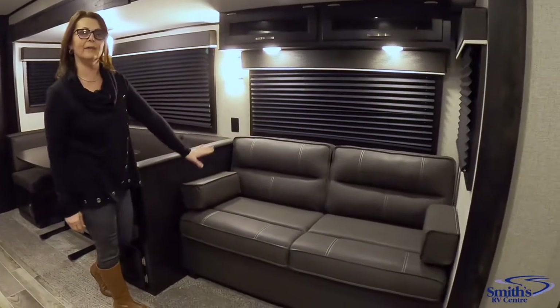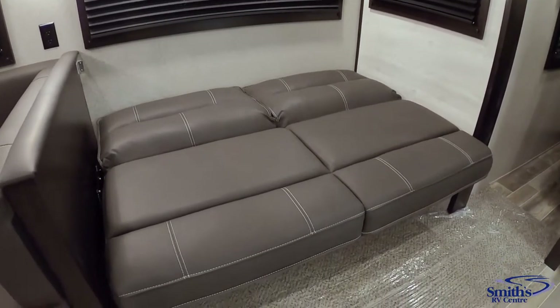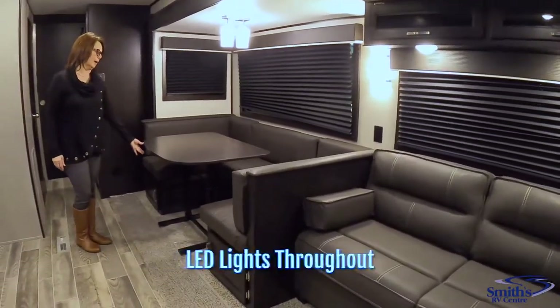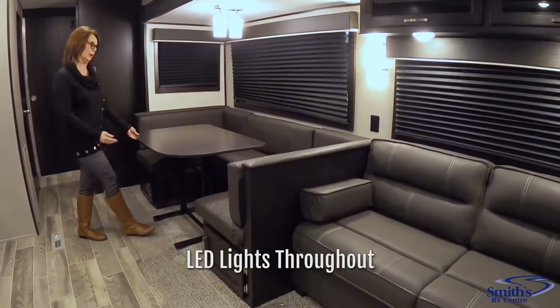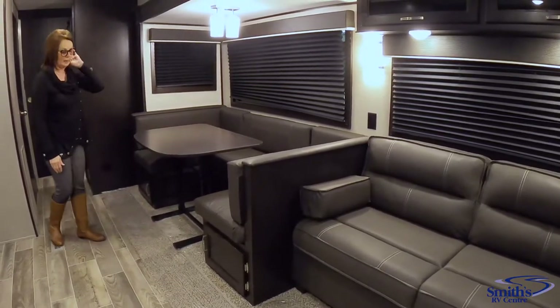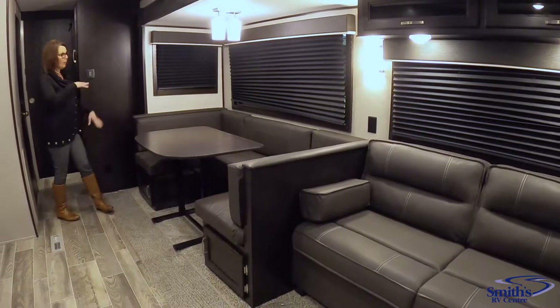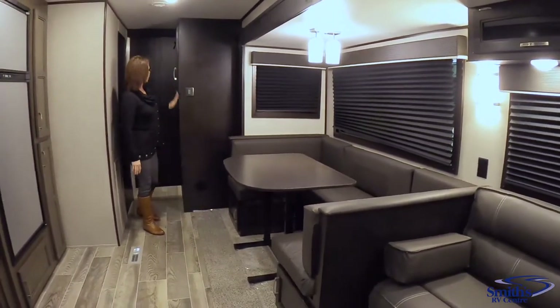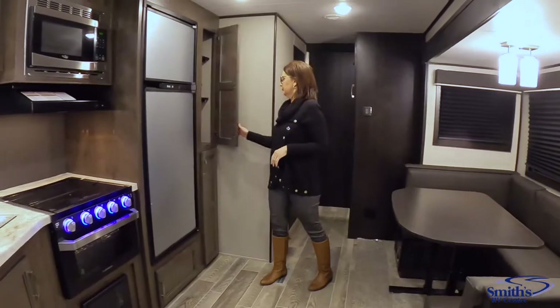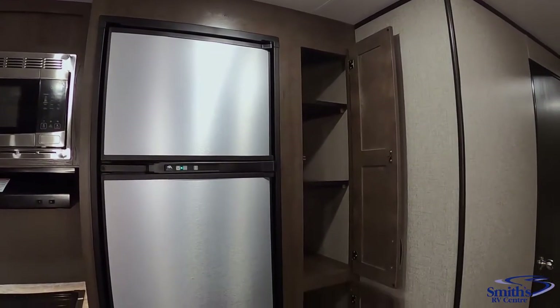We're going to start in the living room area. You have a jackknife sofa that gives you an extra sleep area. There's a large u-shaped dinette with a picnic-style table that you can take outside or rearrange for more room. Great storage underneath the dinette, beautiful windows along the slide area, and an extra hanging wardrobe closet. Over here you've got a large, very deep pantry with a lot of storage.